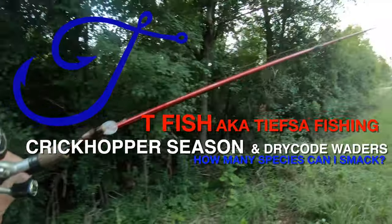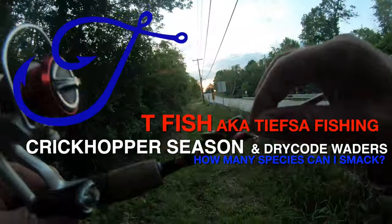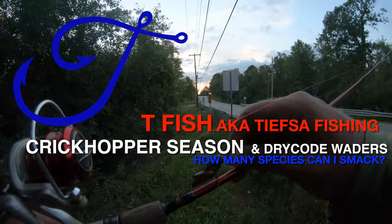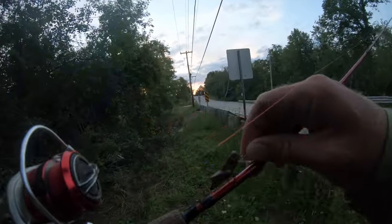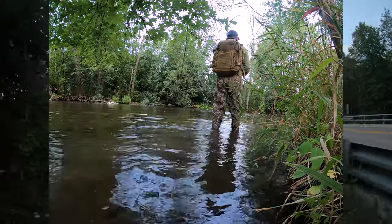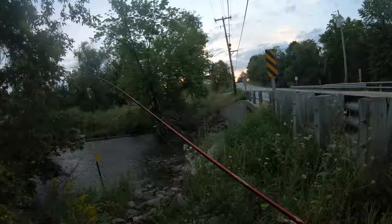You know what season it is — it's grasshopper season. This guy is a Crickhopper; it's a Rebel lure. I bust it out every fall and take it to the creek, and we're gonna smack some fish with it. I also have something else: these are new waders I'm wearing. I'll be talking about that in a little bit. Let's get in.